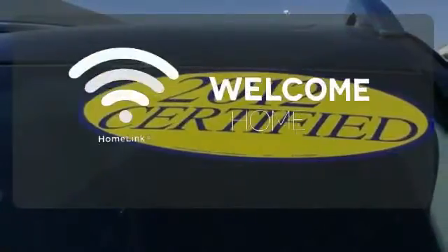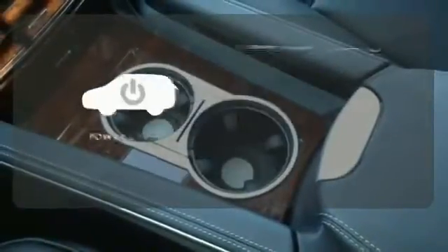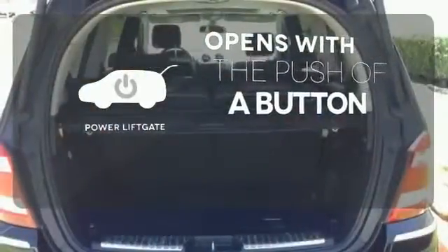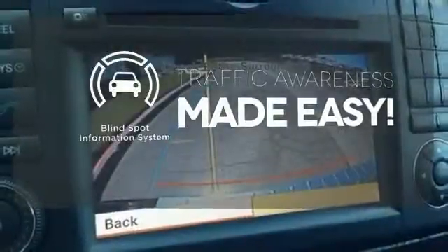Program garage door openers, gates and lighting systems with HomeLink. The power liftgate offers automatic rear door operation with the push of a button. The blind spot indicator helps you maneuver through traffic.